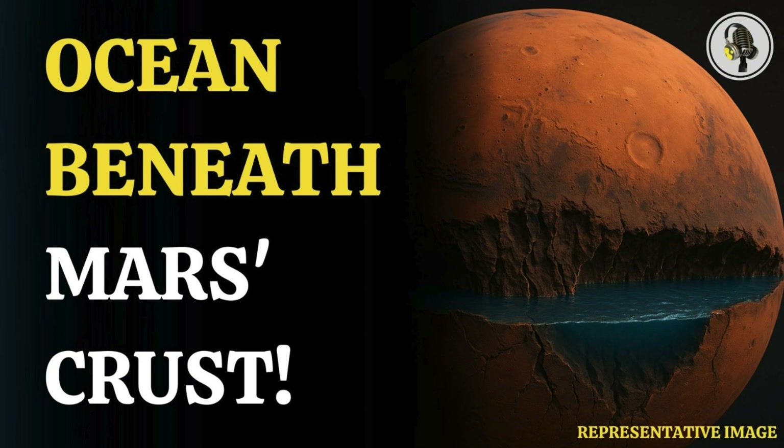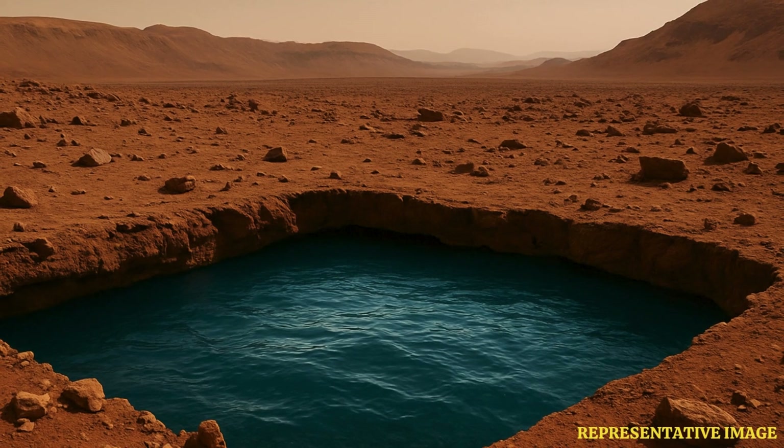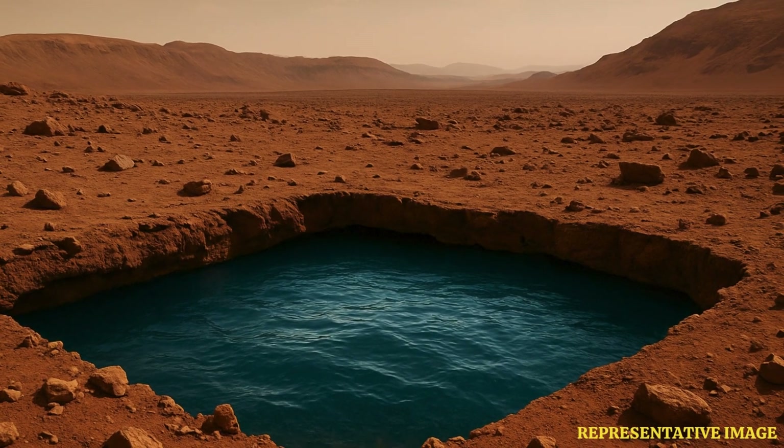Welcome to Vion Podcast. Today we're diving deep, really deep beneath the surface of Mars. There's some pretty staggering news about what scientists think might be hidden down there.